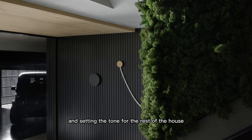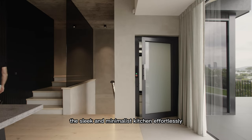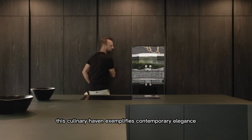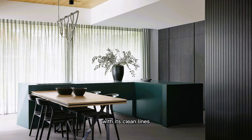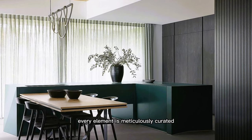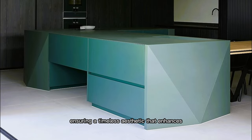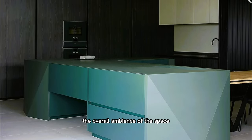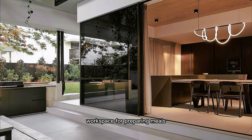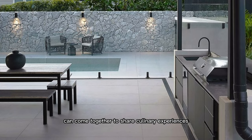The vibrant green hues and lush textures of the moss offer a refreshing contrast against the contemporary architecture, making a lasting first impression and setting the tone for the rest of the house. Moving further into the residence, the sleek and minimalist kitchen effortlessly blends functionality with sophisticated design. This culinary haven exemplifies contemporary elegance with its clean lines, seamless surfaces, and thoughtful arrangement of appliances and storage. Every element is meticulously curated, from the high-quality materials to the minimalist color palette, ensuring a timeless aesthetic. The sleek kitchen not only provides a practical workspace for preparing meals but also serves as a gathering point where family and friends can come together to share culinary experiences.